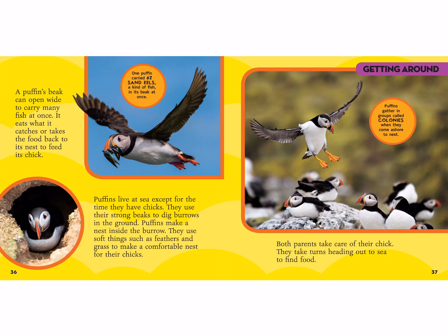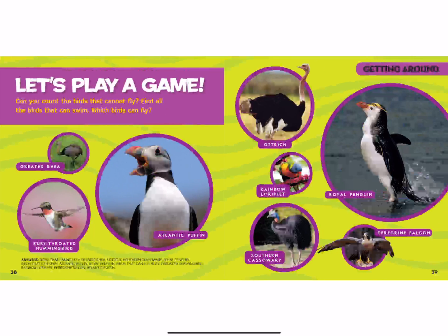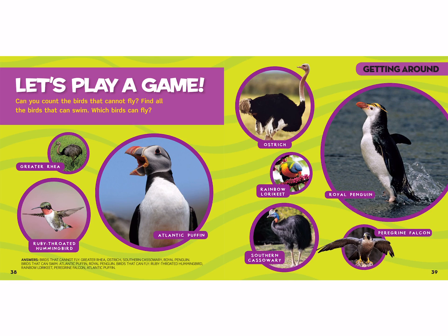Puffins gather in groups called colonies. When people are in a group they're called a crowd, but when puffins are in a group it's called a colony. We're going to end by playing a game! All of these birds have different traits — they can either fly, swim, or not fly. Look at the pictures, maybe with mommy and daddy, and see if you can remember which birds can fly, which cannot fly, and which birds can swim.